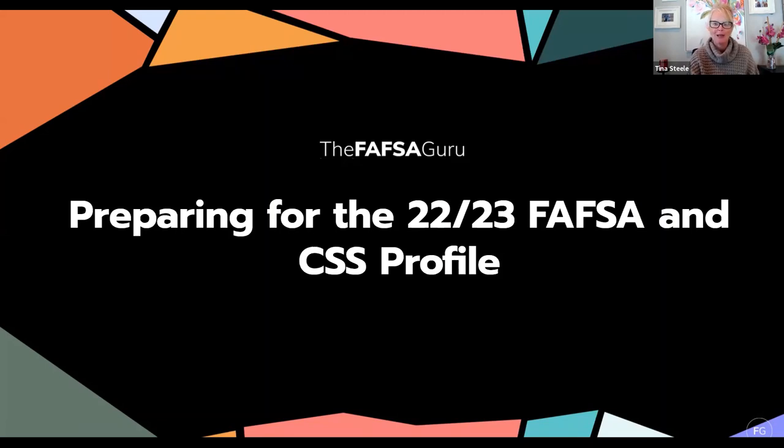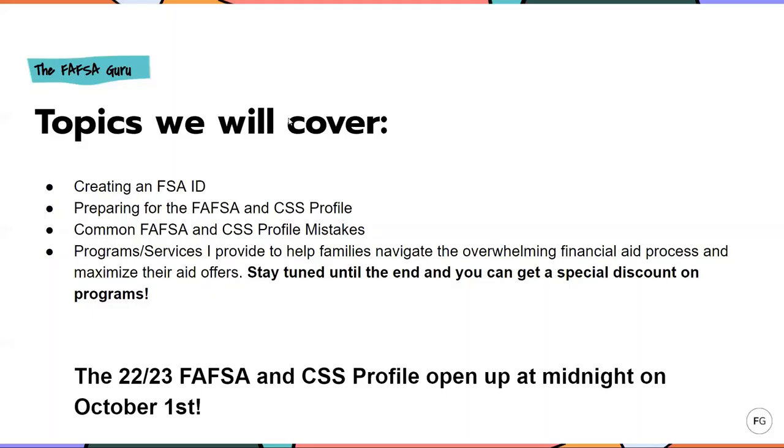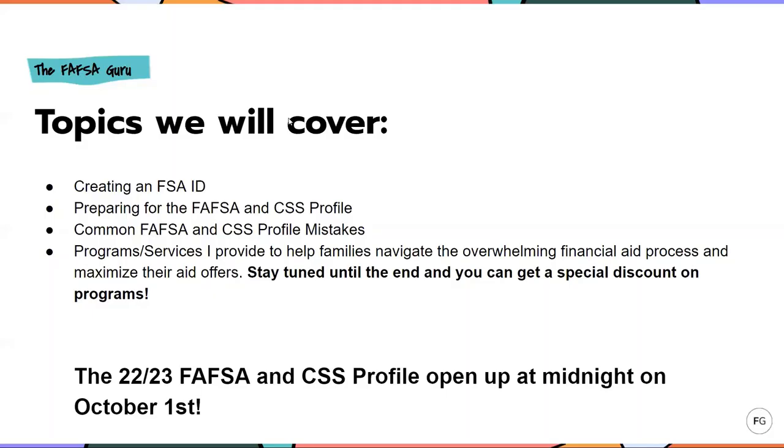Welcome to getting prepared for the FAFSA and CSS Profile. What I plan to cover includes creating an FSA ID — I'll explain what that is, why you need it, and give you some important tips about creating it. I'll talk about preparing for the FAFSA and CSS Profile, along with common FAFSA and CSS Profile mistakes to avoid. And then at the end, I'll go over programs and services I provide. If you stay tuned till the very end, you'll get access to a special discount.